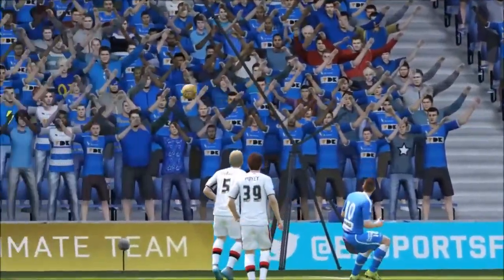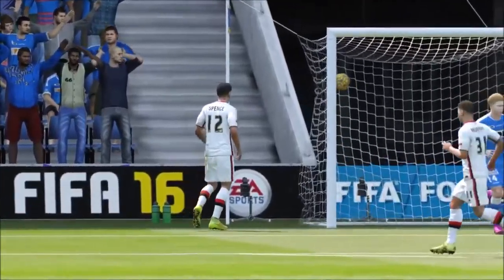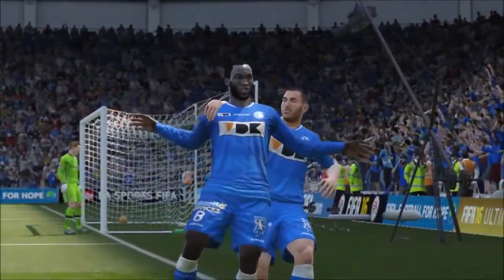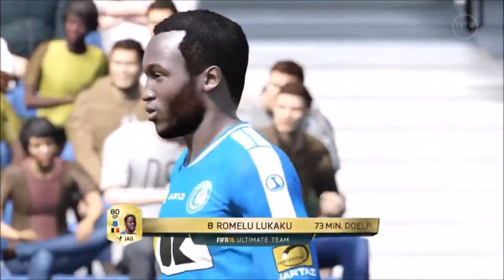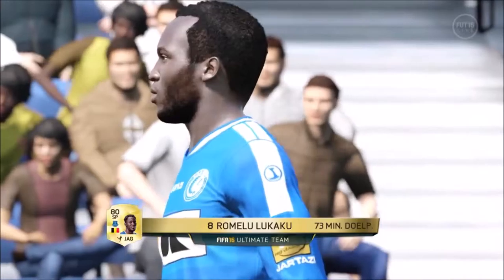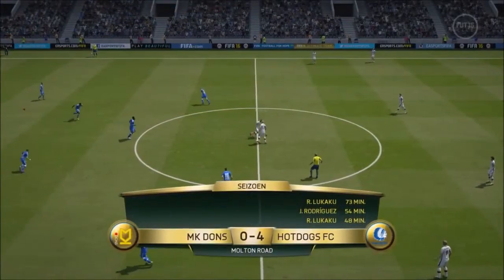Let's take another look at the goal. So they're looking for more at 4-0. Oh!